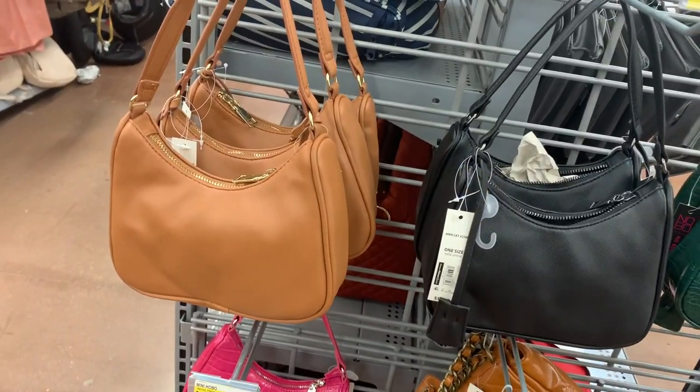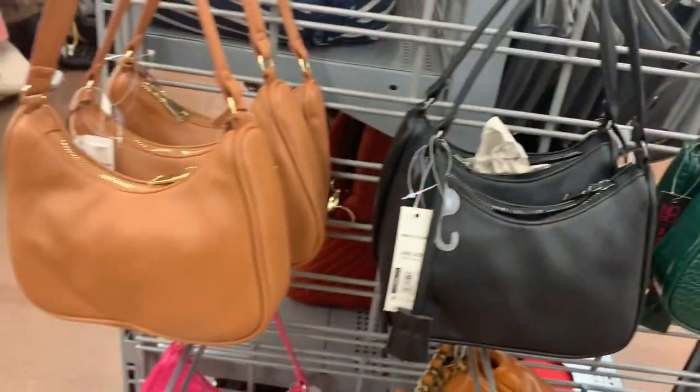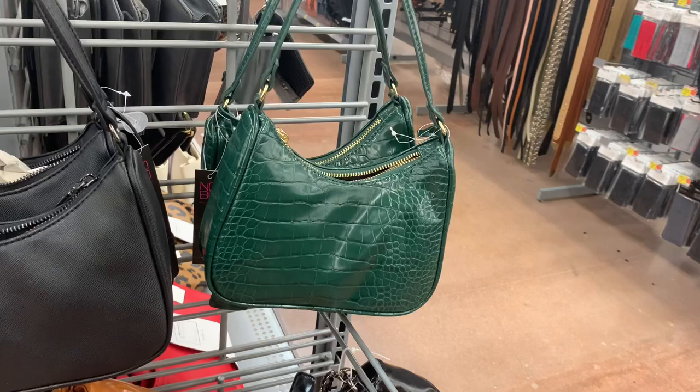They have these little purses over here. They're $12.97 and you can get it in brown, black, or this green with like — it's kind of like snake skin or something.